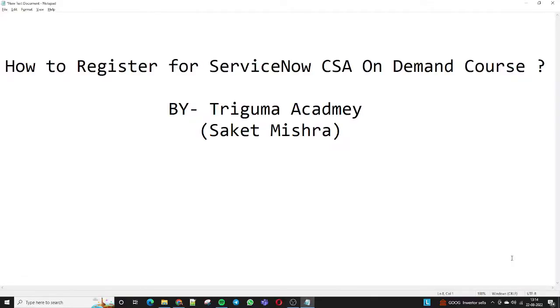Welcome to Trigoma Academy. I am Saket Mishra, welcome to you all, hope you are all doing well. I received a lot of comments on my previous videos — most of my viewers are asking how they can register for the ServiceNow Free On Demand course which will provide us the free CSA voucher for registering for the exam. So today I am taking the video.